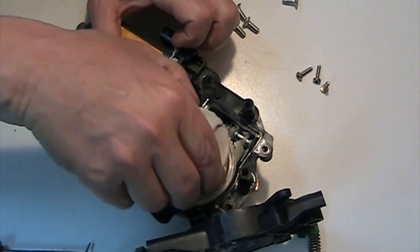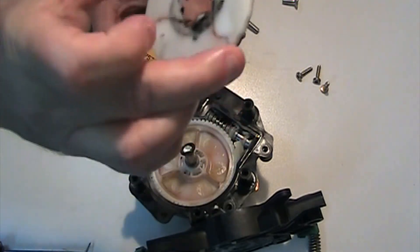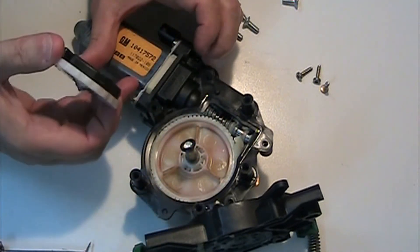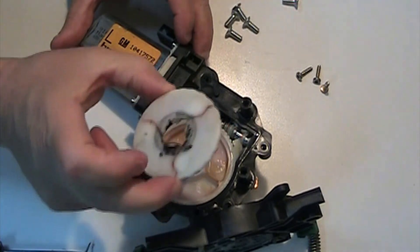So once again, a piece of plastic — specifically white nylon — is the culprit here. The motor's probably still good, so I could probably save the motor, but I wish they would sell just this one piece. I could have replaced just this.